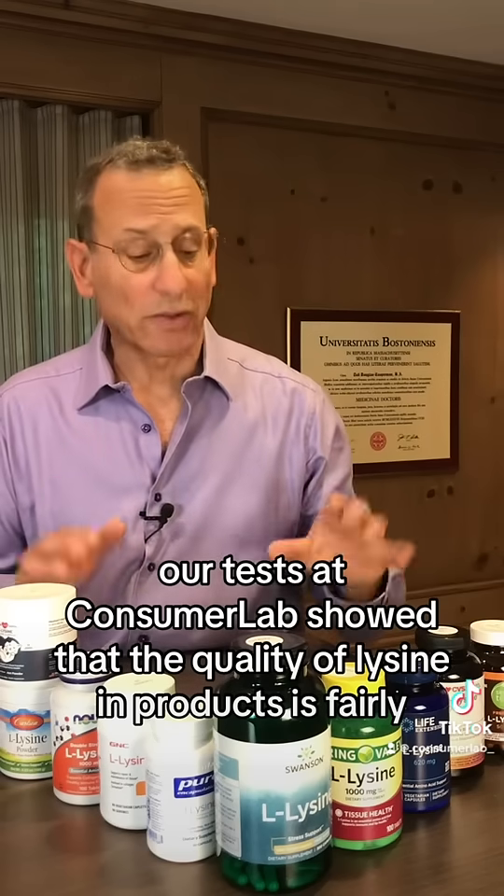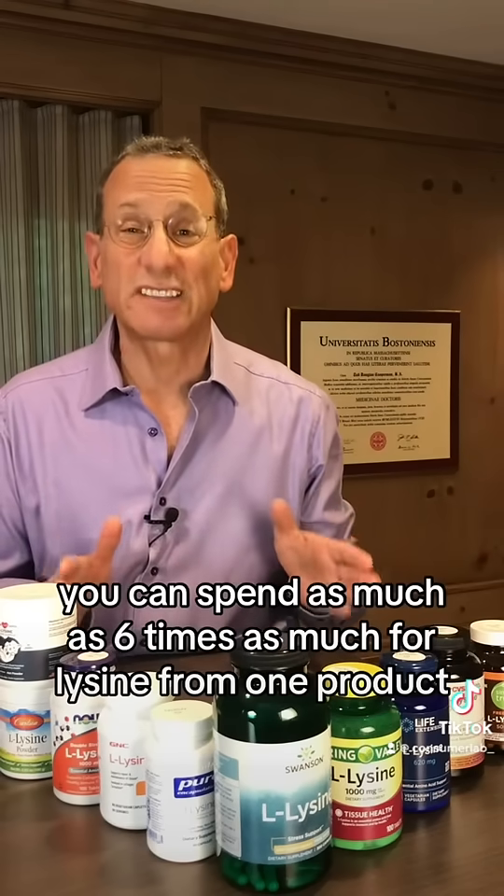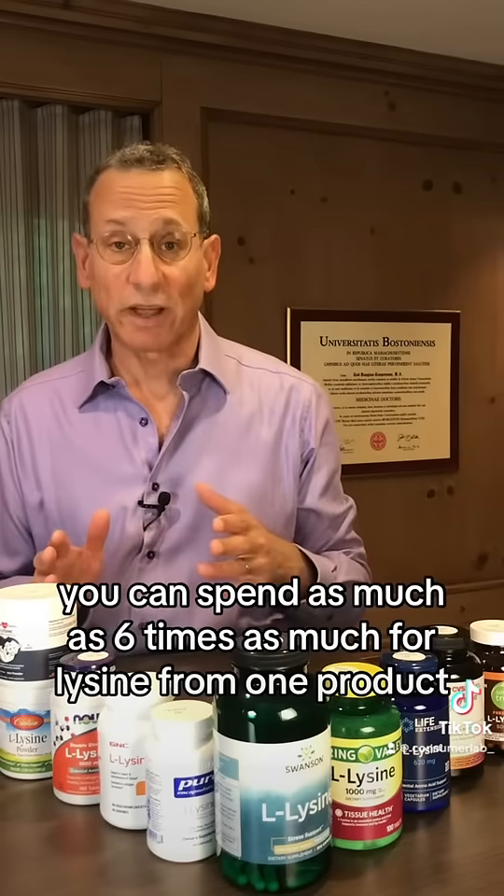Our tests at ConsumerLab show that the quality of lysine products is fairly high. However, you can spend as much as six times as much for lysine from one product than another.